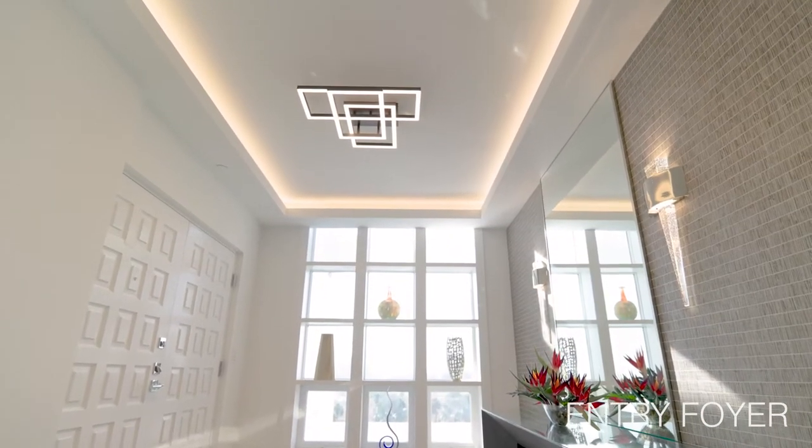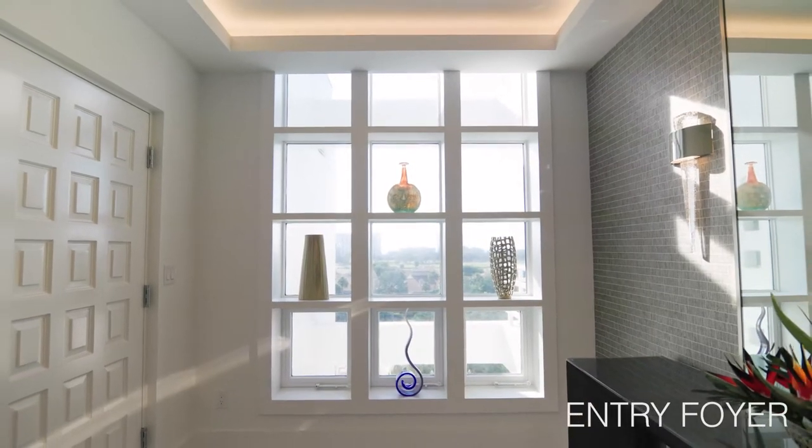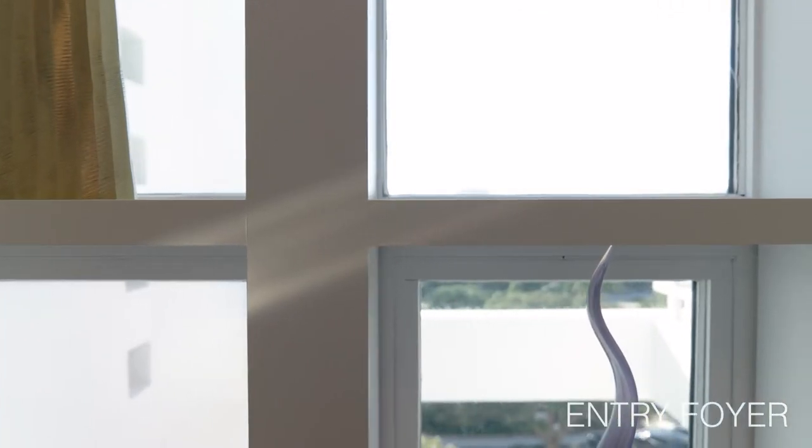We put wallpaper on the right and left, a nice light in the ceiling, and a rug on the floor to round out the space. There's great natural light coming in from the window, so we added woodworking to create nooks for the owner to display her collection of glass, and we framed the view that overlooks the pool.